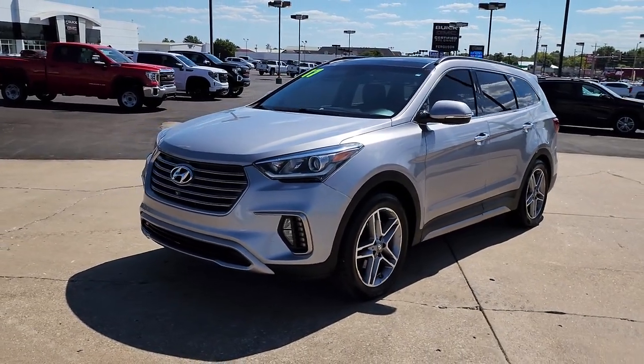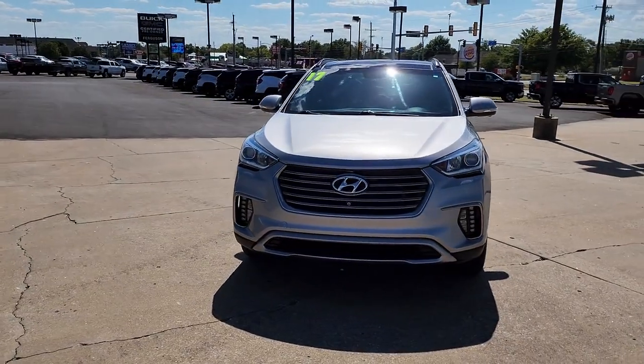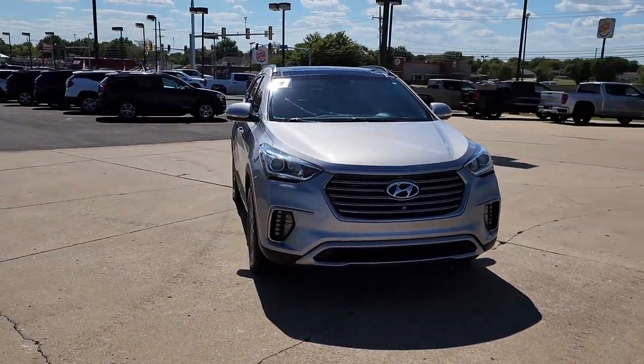Get into the 2017 Hyundai Santa Fe. This vehicle is an outstanding buy with fewer than 200,000 miles on the odometer.